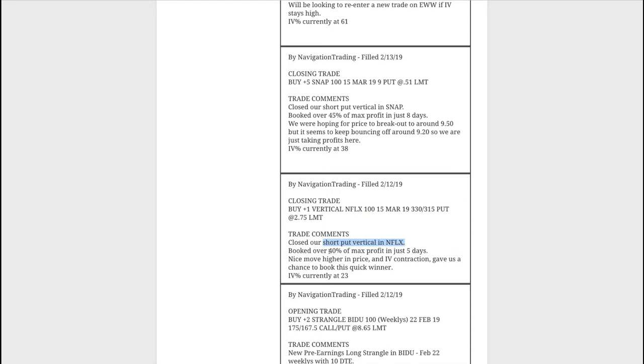Next trade was a closing trade in Netflix. We had a short put vertical and booked over 40% of max profit in just five days. We originally put this on to balance our portfolio and get a little long delta. It moved up nicely. Speaking of portfolio balance, we're at about 3.5-to-1 on our short delta versus theta ratio — partly because our theta numbers got small from taking trades off and making adjustments, and because the continued up move keeps adding short delta.